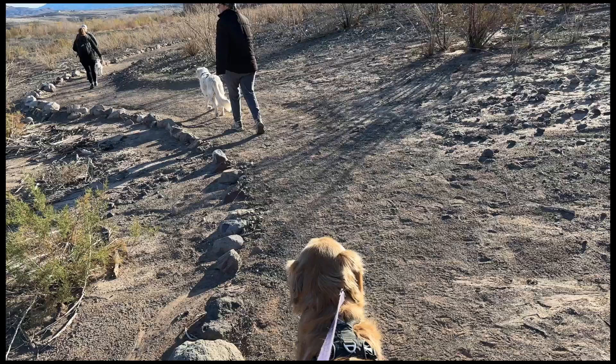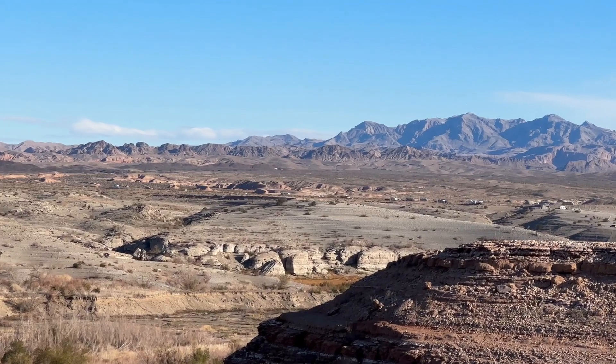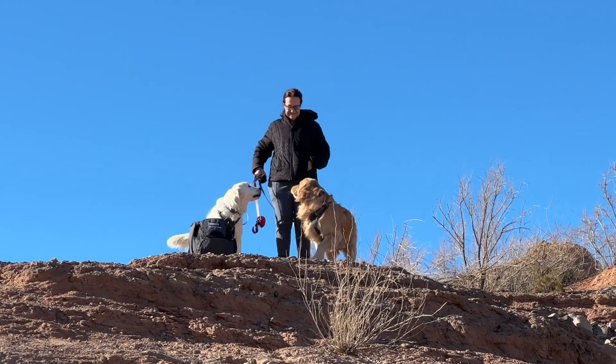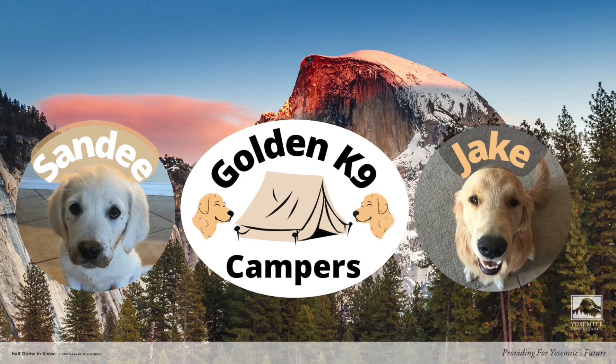This week, our dog hiking club visits the Las Vegas Bay Shoreline Trail. We didn't see a shoreline, but we did see a pretty creek, and the dogs thoroughly enjoyed themselves on this pretty hike. Join us in this new video by Golden Canine Campers.